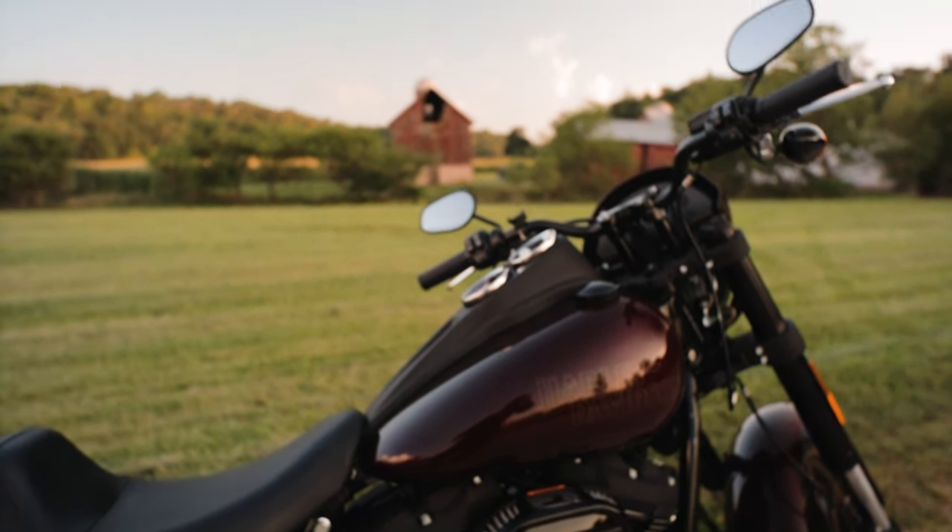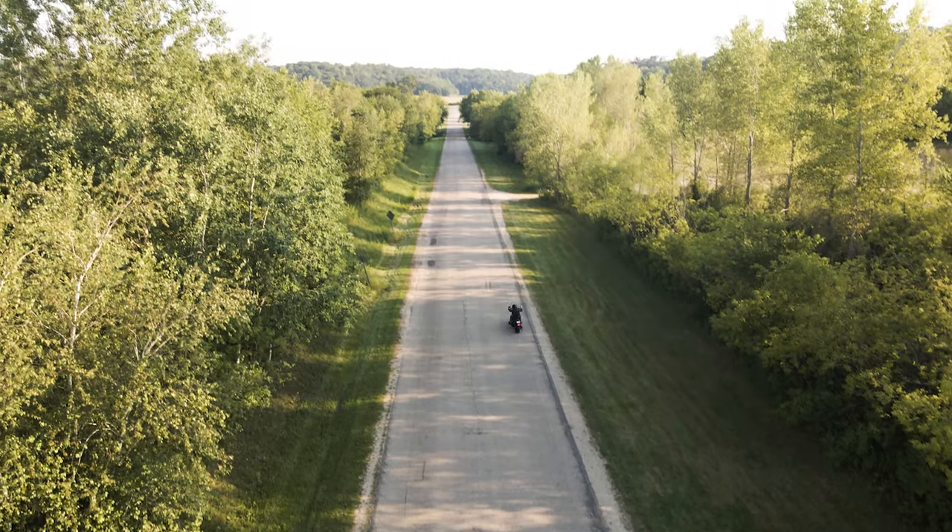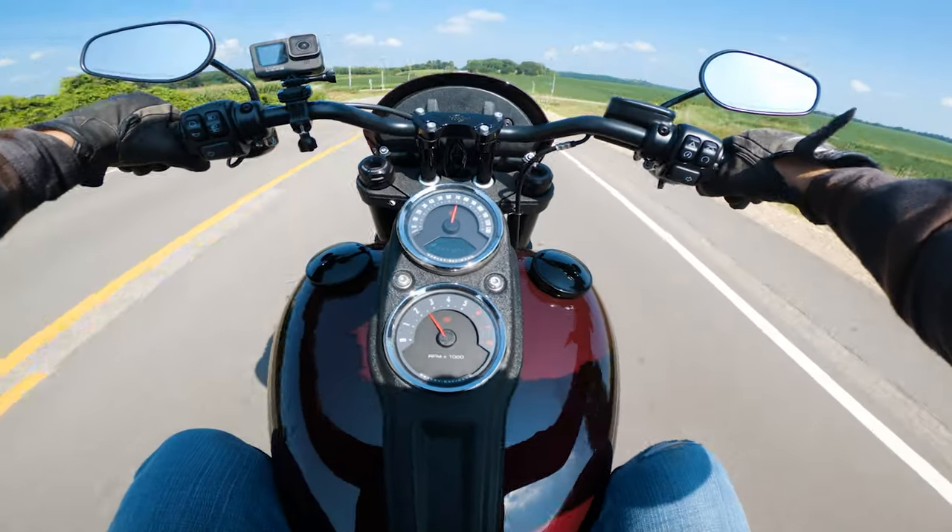It's new bike day, and I live in one of the best areas of the Midwest to ride a bike like my brand new Harley Lowrider S. I'm gonna rip so hard on this bike.